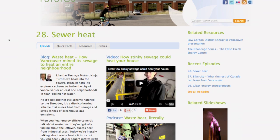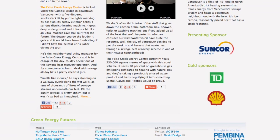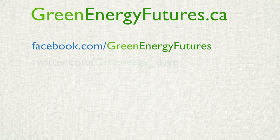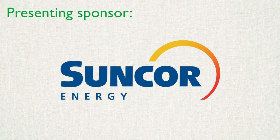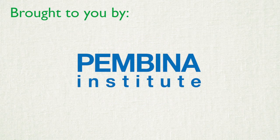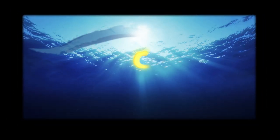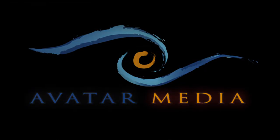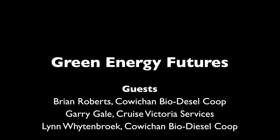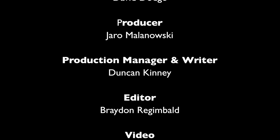To learn more about the Cowichan Biodiesel Co-op, as well as see photos, our blog, and podcast, go to greenenergyfutures.ca. We'd love to hear from you — check out our Facebook page or send us a tweet or email. Thanks for watching. For Green Energy Futures, I'm David Dodge. We'll see you next time. Bye.